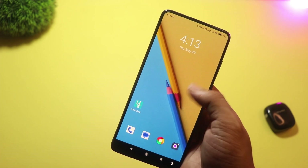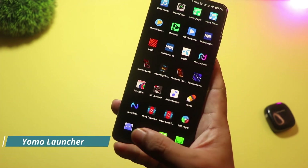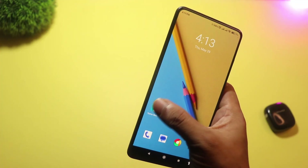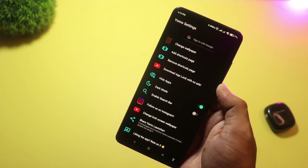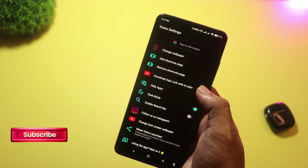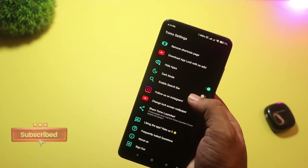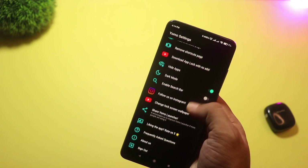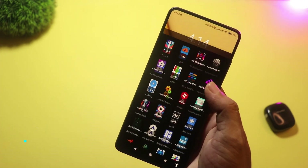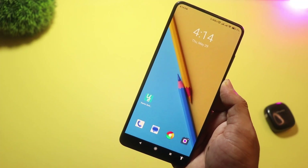Starting with number five, we have Yomo Launcher. It's a super lightweight and clean launcher made for simplicity lovers. Yomo doesn't overload you with features, and that's exactly why some people love it. It's perfect for those who want a fast and smooth experience, especially on budget or older phones. You get a tidy home screen, a minimal app drawer, and basic icon customization. It's not for power users, but for people who just want things to work — Yomo gets the job done beautifully.